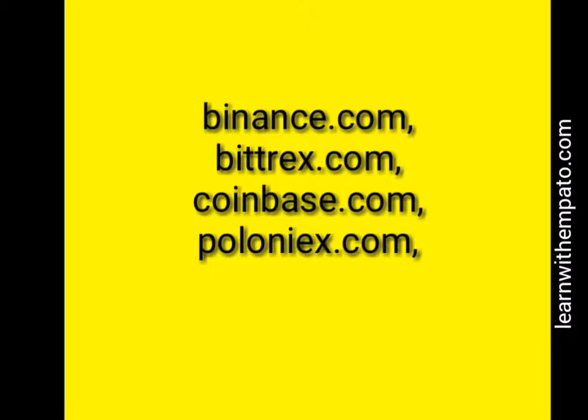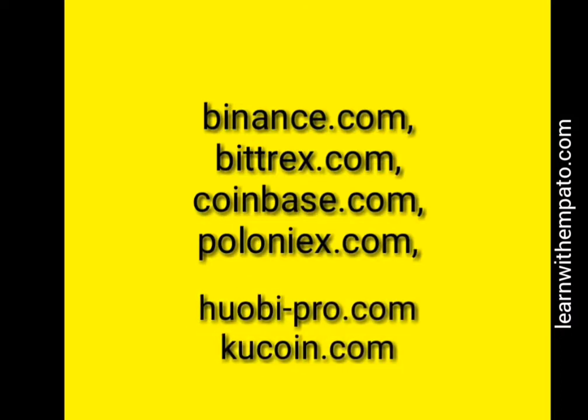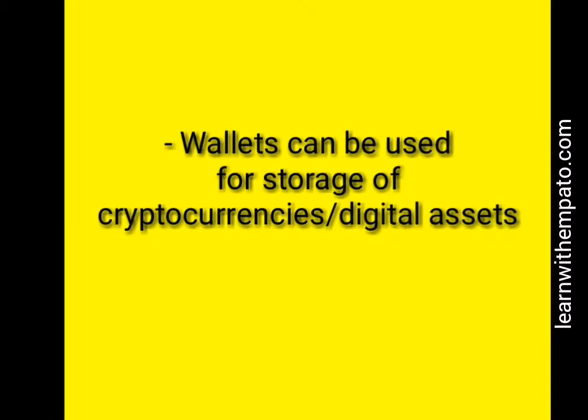There's also HitBTC.com, Coin.com, and many others. They allow you to trade Bitcoin, Ethereum, and many other cryptocurrencies for the coin you desire.